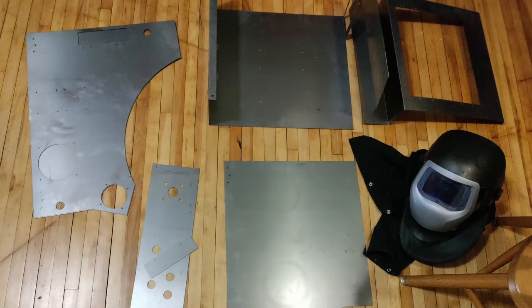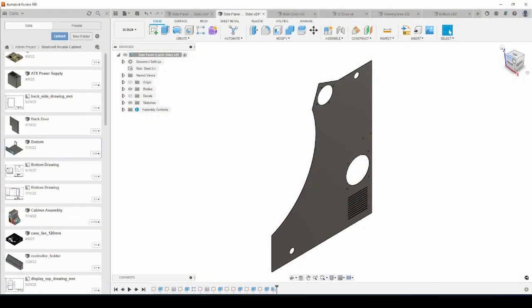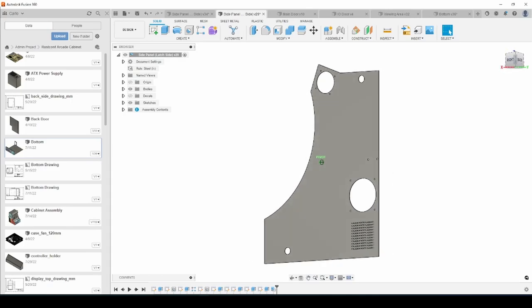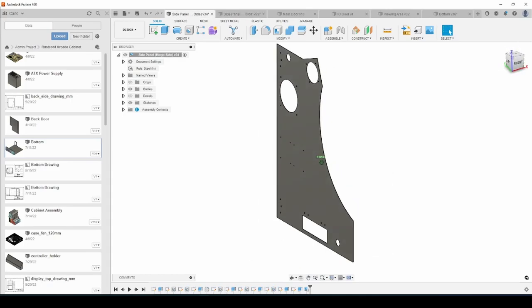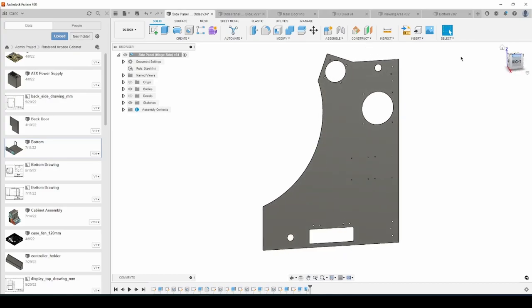I used the Autodesk Fusion CAD software to design the parts for the arcade cabinet. All of the parts were laser cut from 18 gauge cold rolled steel. First, I designed the two sides of the cabinet. I made sure to include holes for ventilation and any other hardware that would need to be mounted to the sides of the cabinet, including fans, hinges, a latch, speakers, and arcade buttons. I also made a small cutout at the bottom of the right side where the IO ports of the motherboard can be accessed.